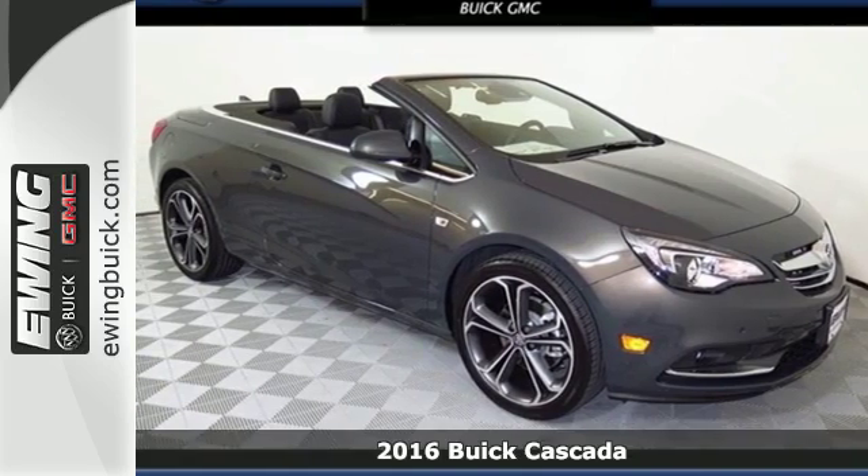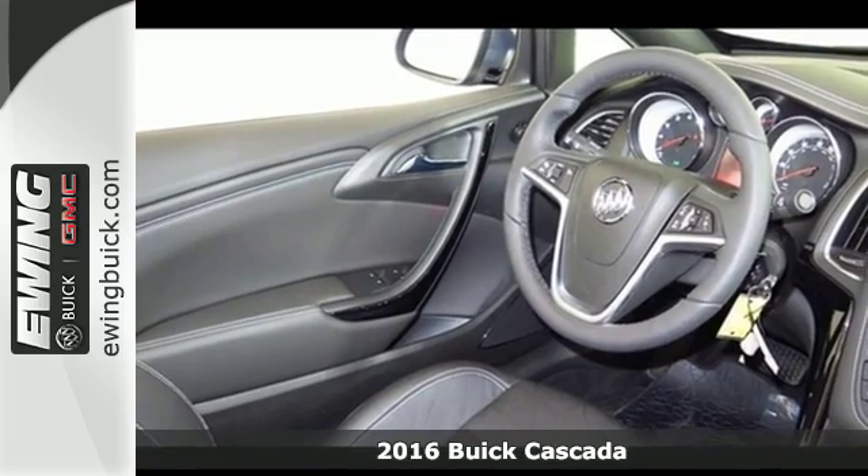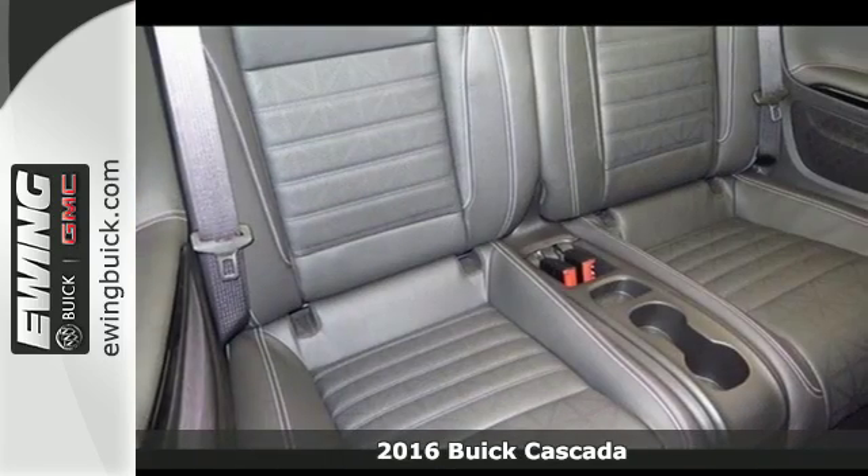Here's a 2016 Buick Cascada. Buick's thorough engineering amounts to steady fun whether the top is up or down in this gorgeous Cascada.